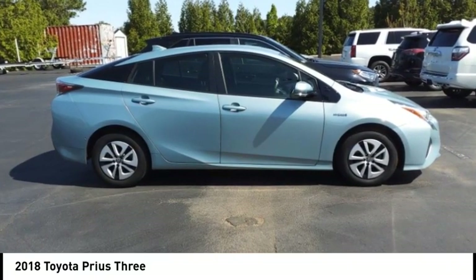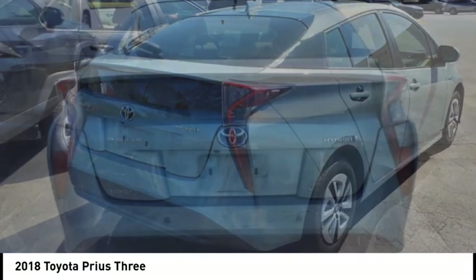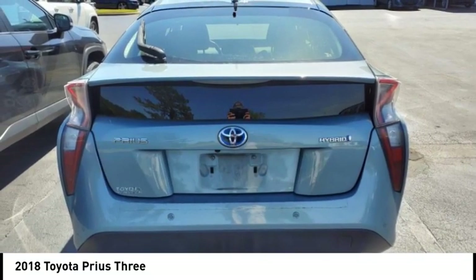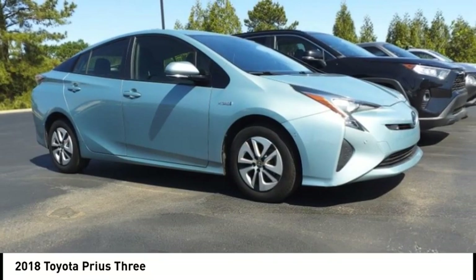Come test drive the 2018 Prius. Prius offers harmony between man, nature, and machine. Using the wind, the sun, and advanced hybrid technology, Prius is a true full hybrid.